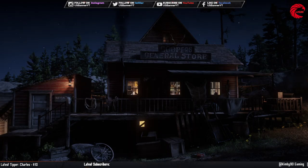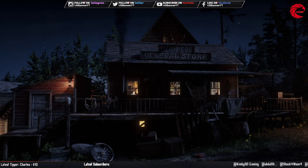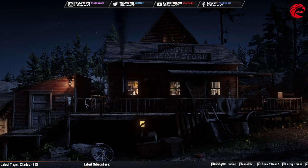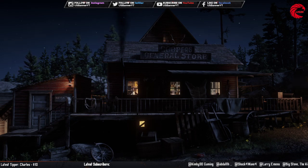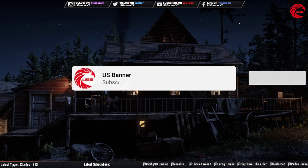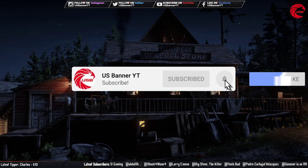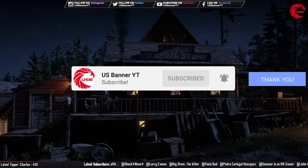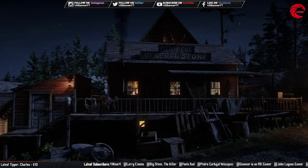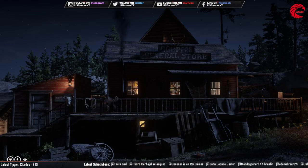Welcome back friends to another episode. In this episode I'm going to show you guys the catalog update for Red Dead Online today, 4th August. Before that, if you're new to the channel, don't forget to subscribe because I upload every day the location for Madame Nazar and all the daily challenges and their locations and how to do them.